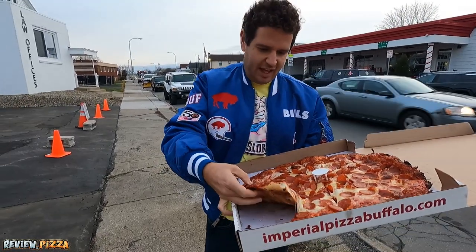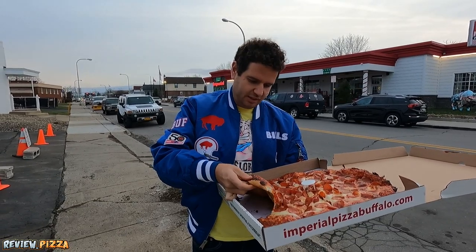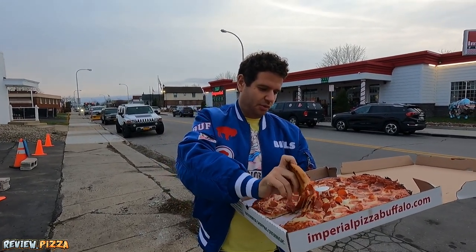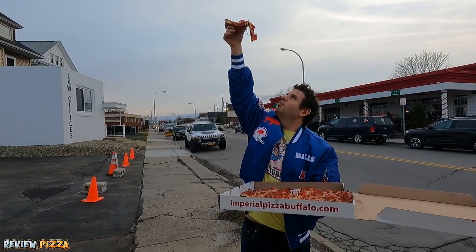Sauce right to the edge. Oh, baby. It's cut. I don't want this falling every which way. Take a look — it's almost going to rain. Pepperoni looks good underneath.